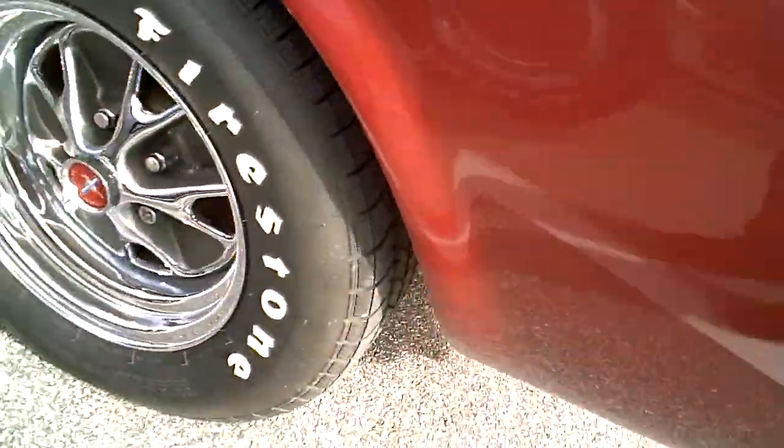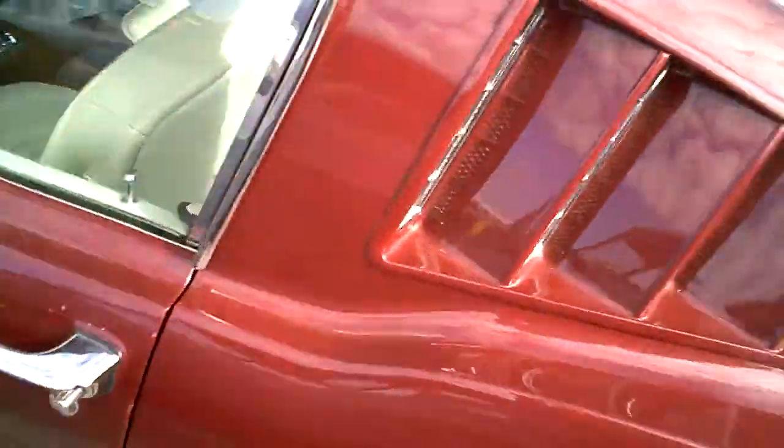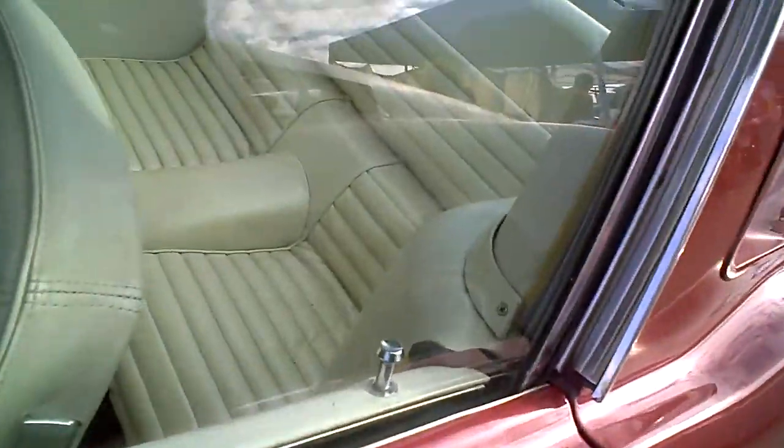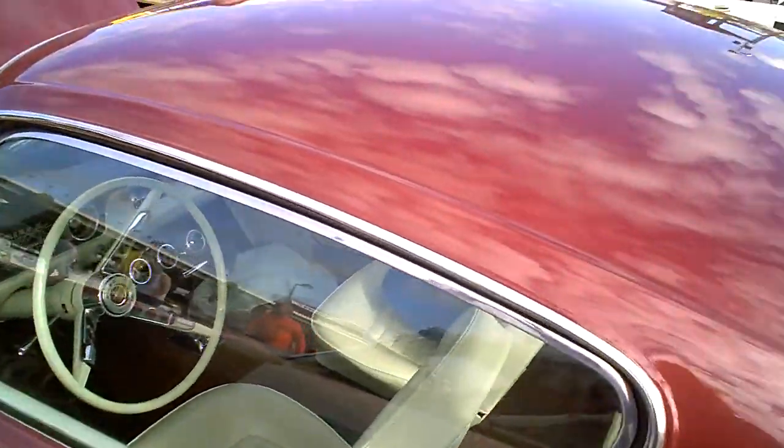This one here has got the Firestone tires on it. Now this one does seat four people, like some of the earlier Mustangs. Of course, on the older Shelby variants, those could only seat two people.